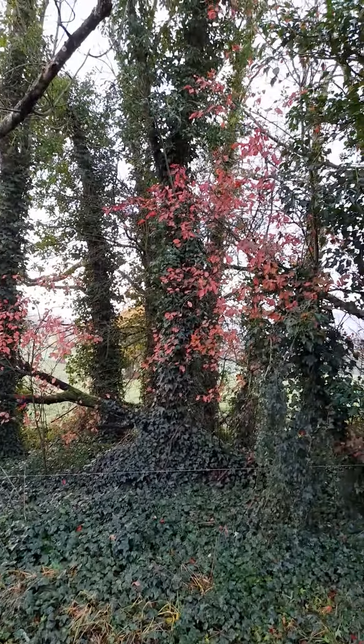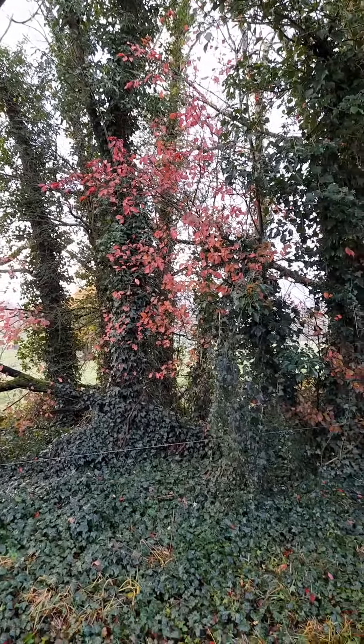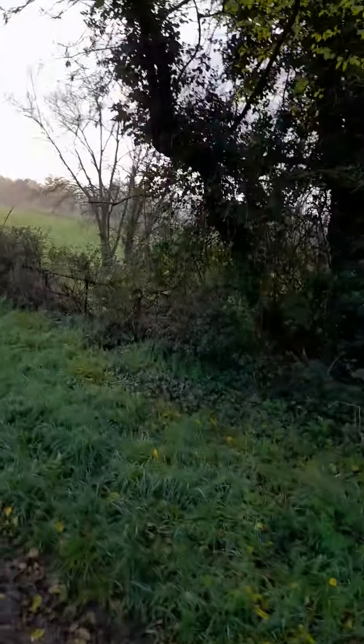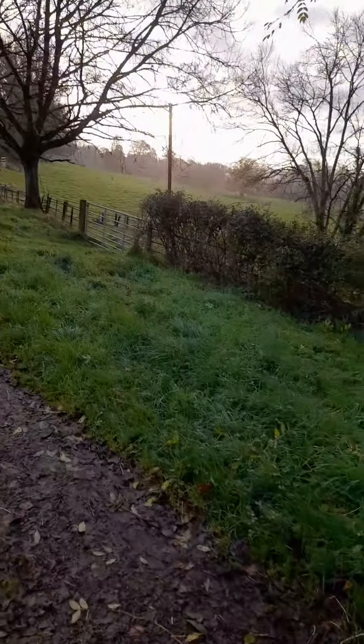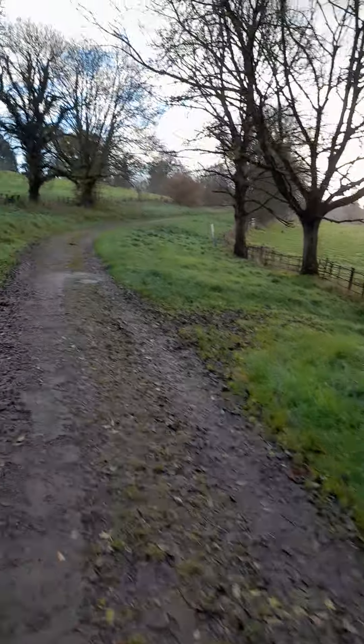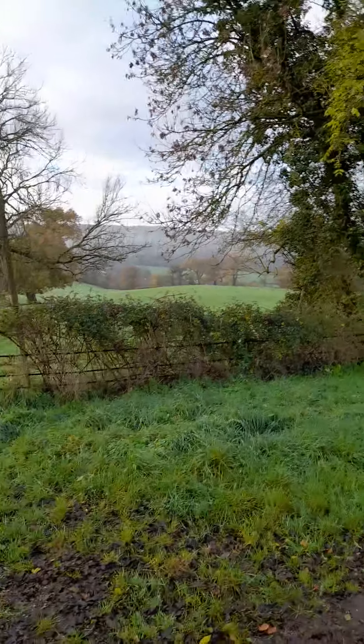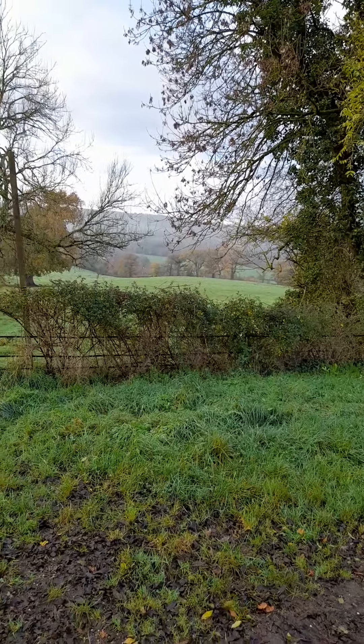Here we have some red beech leaves from the beech trees, which are red. Here we have some more green ivy. Over there is the same field, and there are some sheep over in those fields over there.